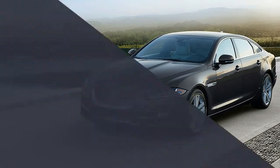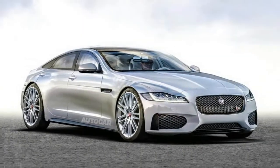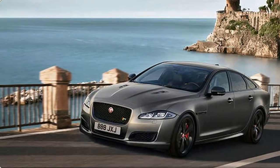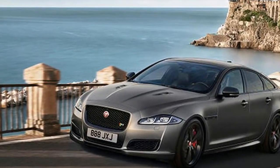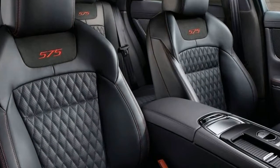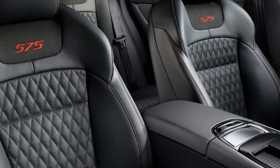It stands out among full-size luxury sedans for its sporty character, which is made possible by its body's lightweight aluminum construction. Jaguar offers the XJ in short and long wheelbase body styles, with a model range that consists of the V6-powered XJ Sport and XJL Portfolio, and the V8-powered XJ Supercharged and XJL Supercharged.